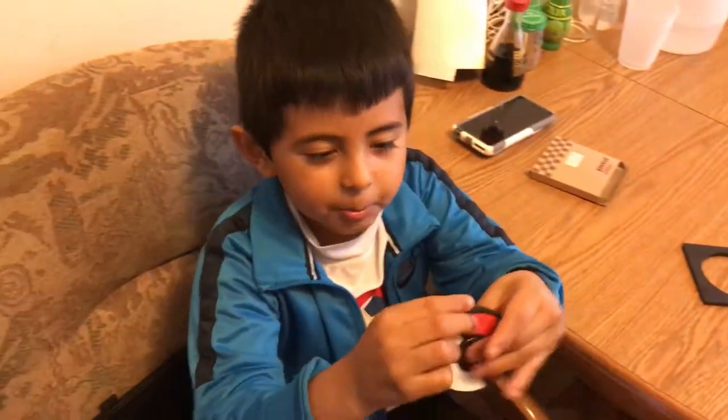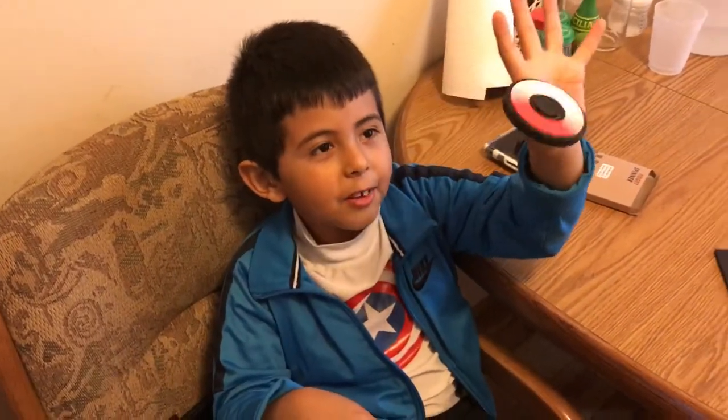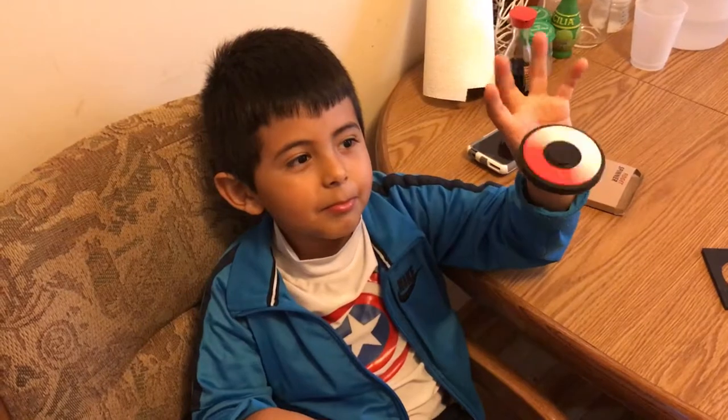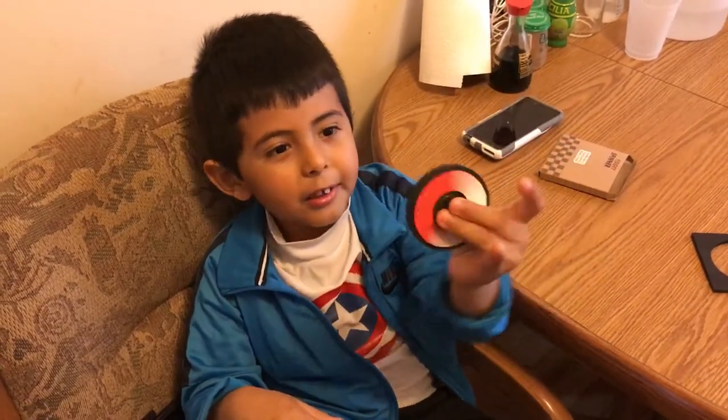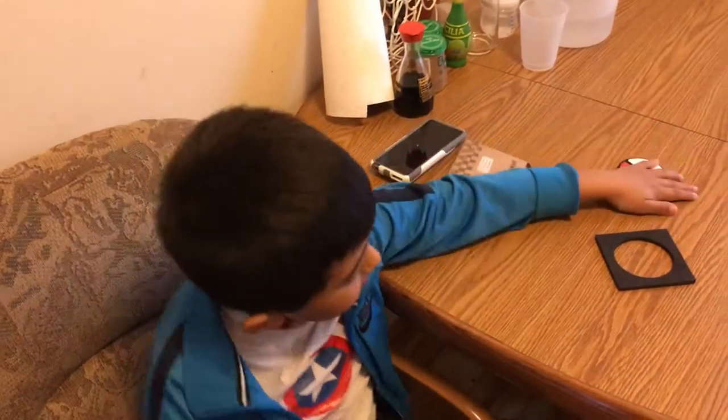Let's test the fidget spinner. Whoa, I'll hypnotize you. One hand. It looks like a wheel — wheel, wheel up!